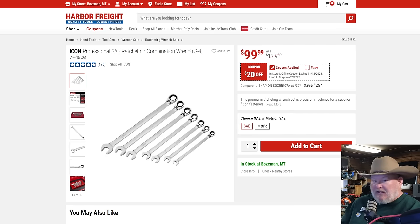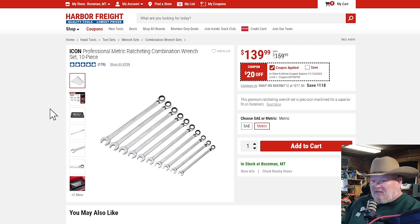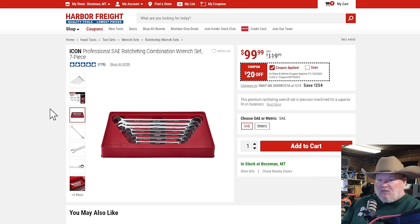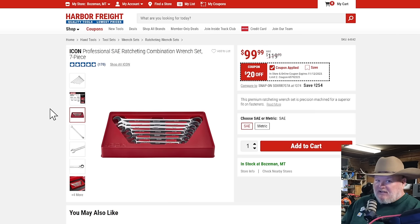The ratcheting wrenches have never let me down — I work on my big truck, my medium truck, and I've used them on my BMW. A hundred bucks. They're fantastic and they come with the snap-down tray. Honestly, I'm looking for a better way to store them because the trays take up a lot of space — they look nice, but they take up extra space. The 10-piece set in metric in addition to the seven-piece SAE set.